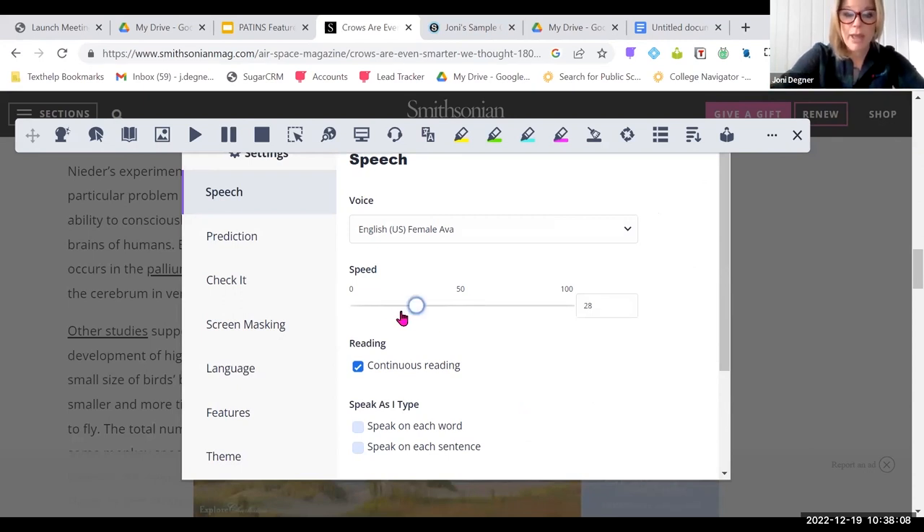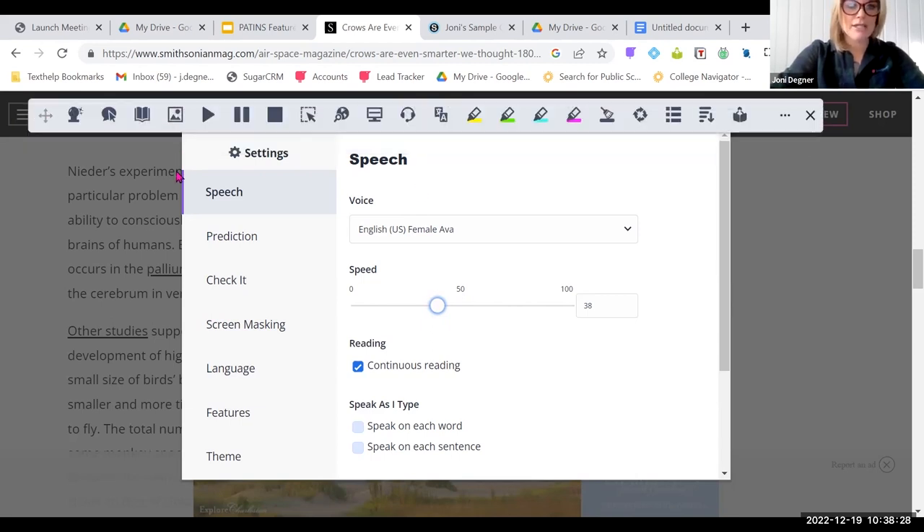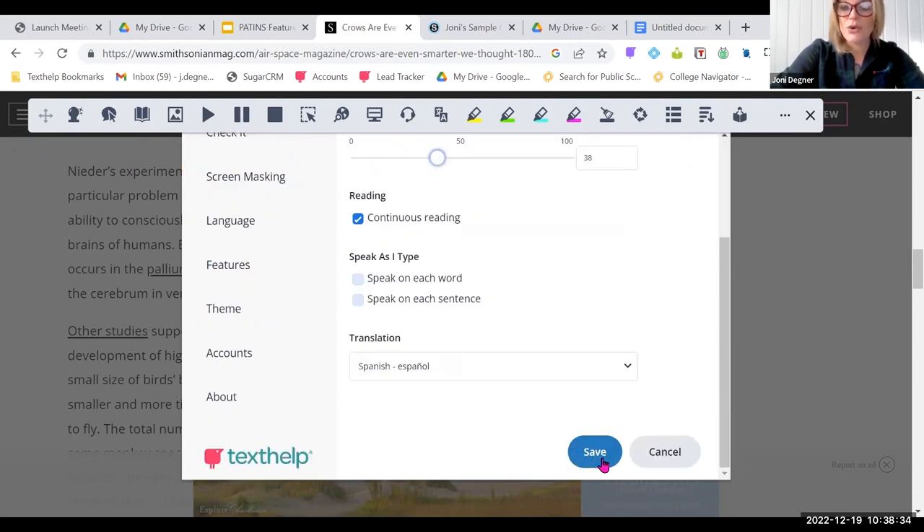Adjusting the pacing of information can be done in the Read&Write settings. I've opened my settings and there's a slide bar for speed in the middle. I can move the circle along this slide bar to make reading a little bit faster or a little bit slower. The Read&Write experience is highly customizable and consistent from one environment to another.